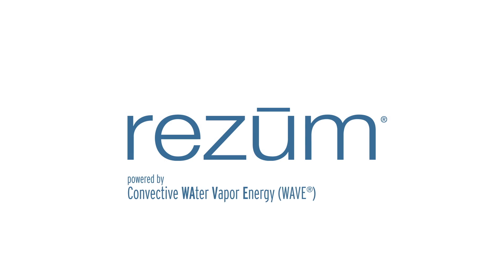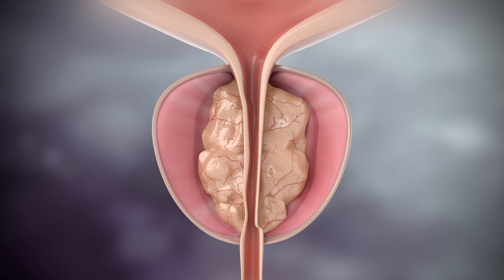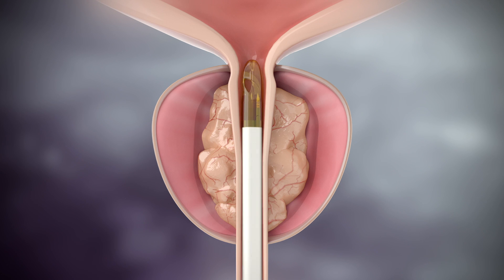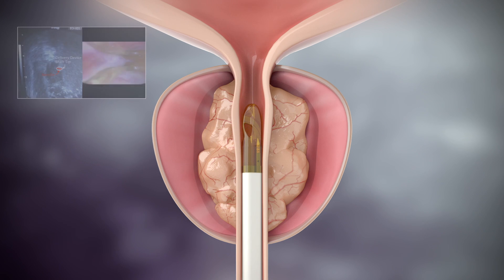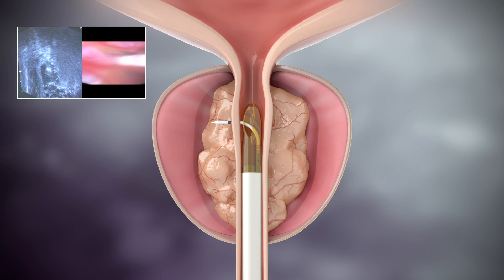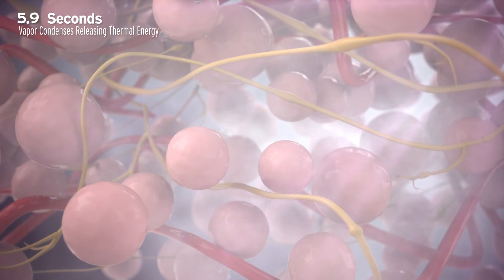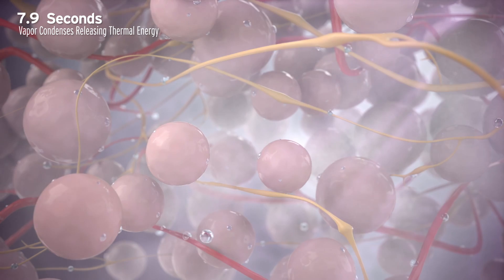Powered by convective wave technology, ReZoom is a fundamentally different way of applying thermal energy to safely and effectively treat lower urinary tract symptoms secondary to BPH. Each 9-second treatment uses 0.42 milliliters of radiofrequency-heated sterile water vapor, which rapidly and uniformly disperses through the tissue interstices. The condensation of water vapor releases stored thermal energy.